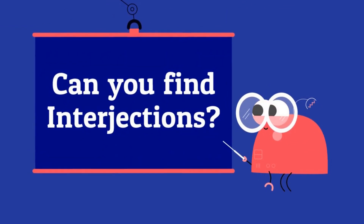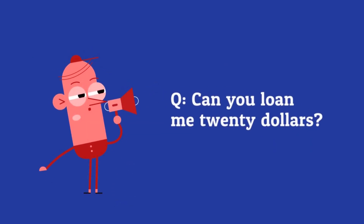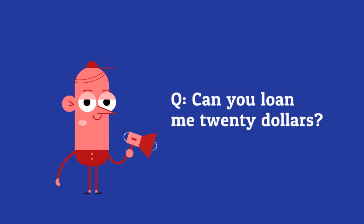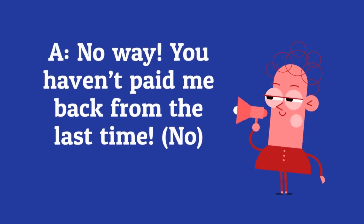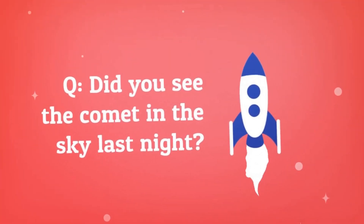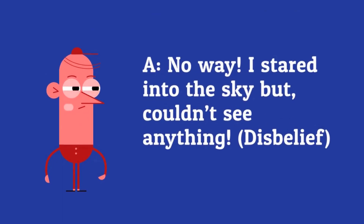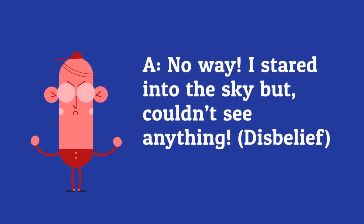Can you find the interjections? Can you loan me $20? No way! You haven't paid me back from the last time! Hey, did you see the comet in the sky last night? No way! I stared into the sky but couldn't see anything!